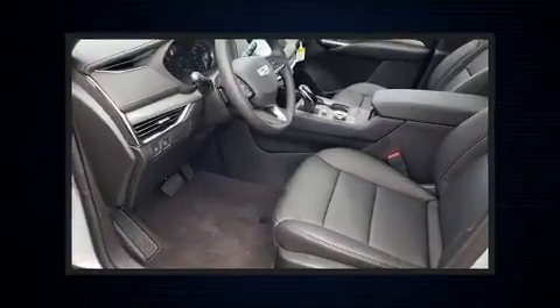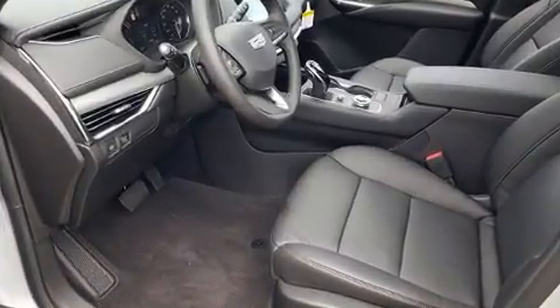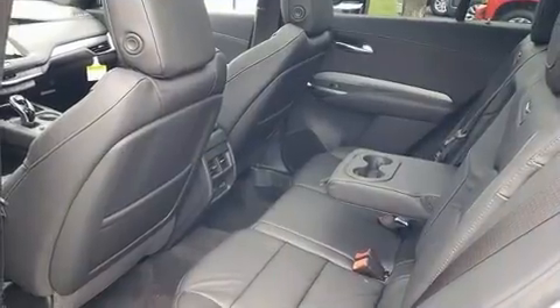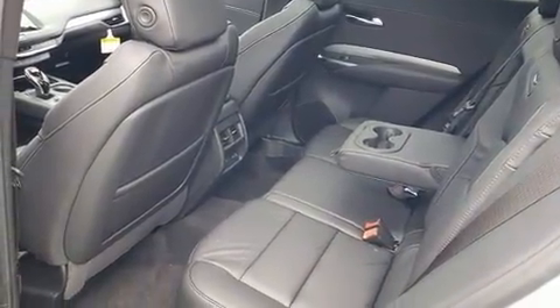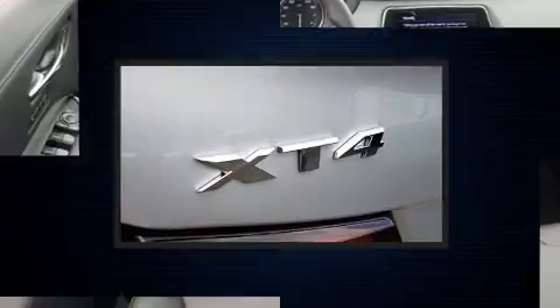A wealth of standard features mean that you no longer have to sacrifice, like power windows, mirrors, and seats, a tachometer, heated and ventilated seats, heated steering wheel, power moonroof, heated door mirrors, and seat memory.